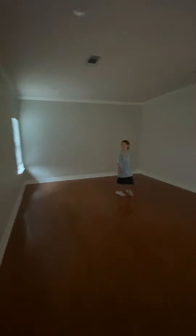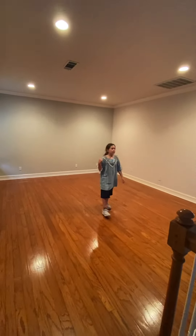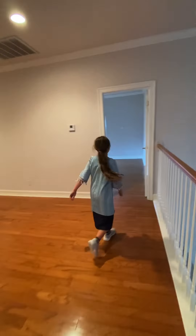Guys, where should we go — the game room, or the game room? Look at the game room guys, look at all this space for our game room! It's so huge. It's a little dark in here. Come on, we're going to go this way.